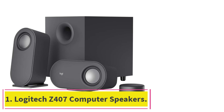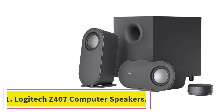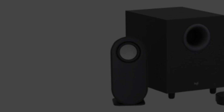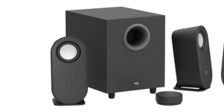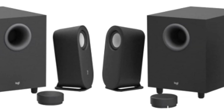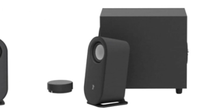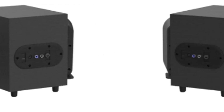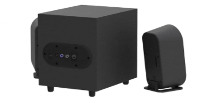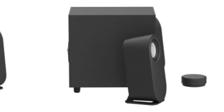Starting at number 1: Logitech Z407 Computer Speakers. The Logitech Z407 is a PC sound system that delivers 40W of immersive sound performance with full wireless connectivity. These speakers are tuned to deliver 40W RMS of sound with a 80W peak power, delivering very loud and crystal clear sound for music listening. The satellite speakers deliver crisp highs and smooth treble ranges, making them great for listening to vocal performances.